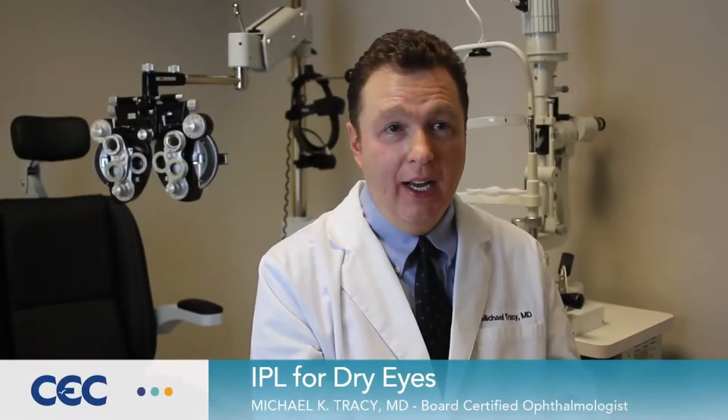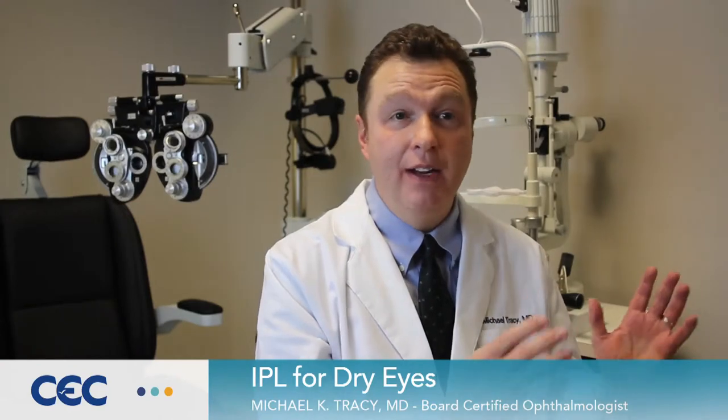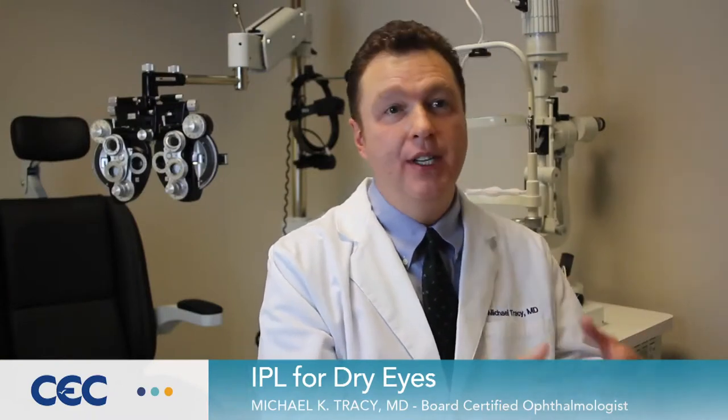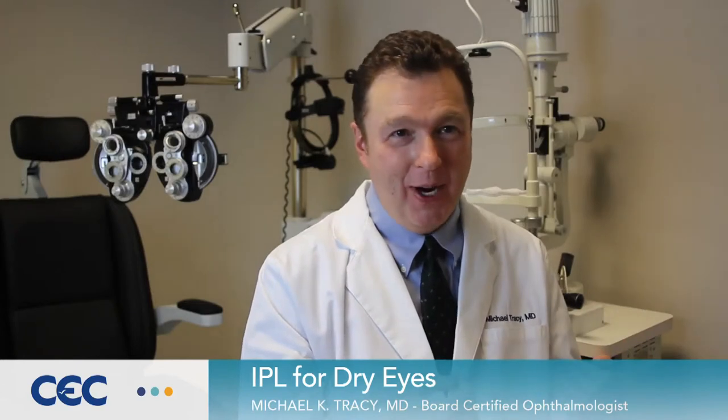IPL, or Intense Pulse Light Therapy, is famous because it's used for photofacials and does a lot of beneficial cosmetic things. People have heard about it because it gets rid of wrinkles and acne and things like that. But what I love it for is because it gets rid of dry eyes.